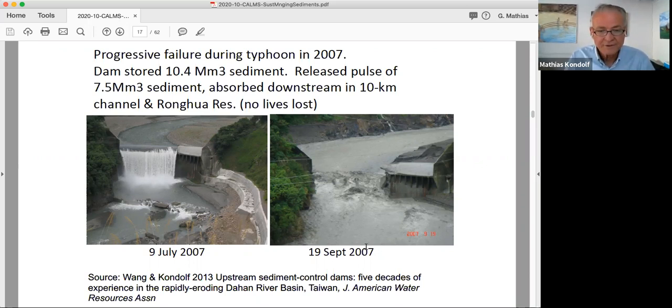This approach has never really made much sense to me. We were very lucky that no one lives in that canyon downstream — there are just a couple of road crossings. No one was killed, and the downstream channel and Ronghua were able to absorb the sediment. So there were really no major consequences, except that it was a little embarrassing for the Taiwan Water Resources Agency.